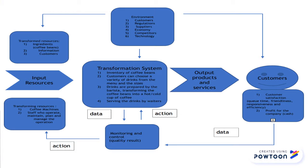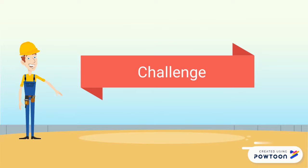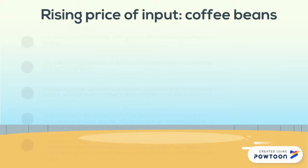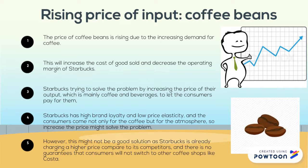Now, let us look at the challenges Starbucks faces. The price of coffee beans is rising due to increasing demand for coffee, which will increase the process cost of Starbucks. Starbucks is trying to solve the problem by increasing their product price to let consumers pay for it. Starbucks has high brand loyalty and low price elasticity, and consumers account not only for the coffee but for the immersive experience, so increasing the price might solve the problem. However, Starbucks is already charging a higher price compared to its competitors, and there is no guarantee that consumers will not switch to other coffee shops like Costa.